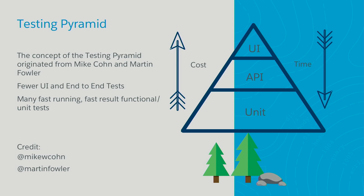The concept of the test pyramid comes originally from Mike Cohn and Martin Fowler. If you don't know Martin Fowler, you should definitely be looking into his ideas. His philosophy is to do fewer UI tests that are end-to-end oriented and more fast-running, fast-result functional tests.